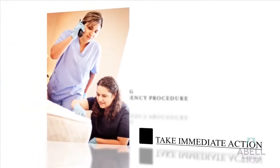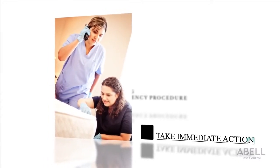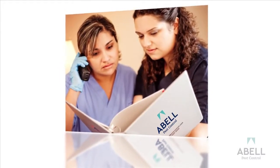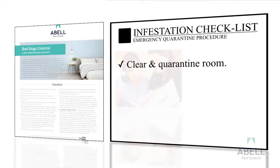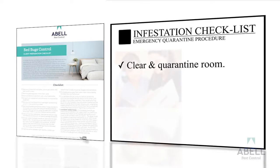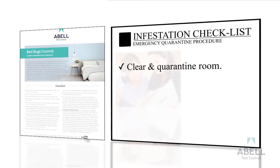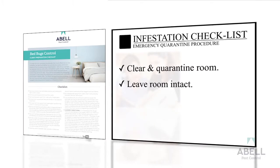Act immediately if bedbugs are found. Either notify your supervisor or contact Able Pest Control. In case of a bedbug infestation, act quickly. Locate your logbook for this infestation checklist. Remove tenants or guests from the room immediately. Close the door and do not allow entry until your technician has arrived. Do not remove bedding, linens, curtains, clothing, etc.